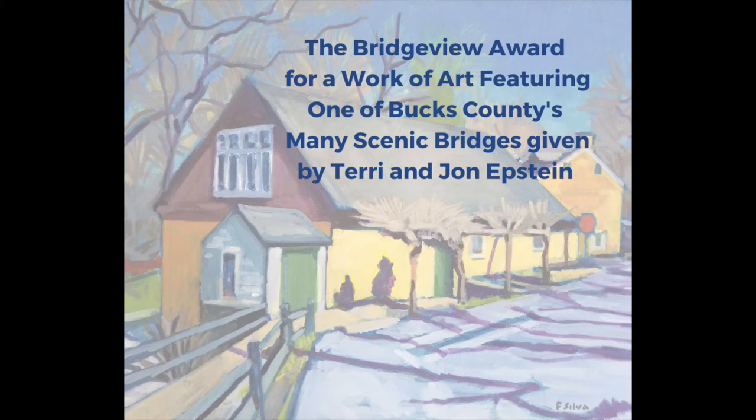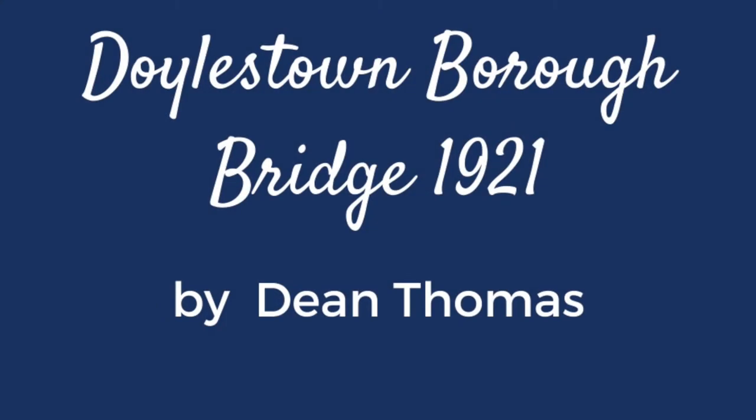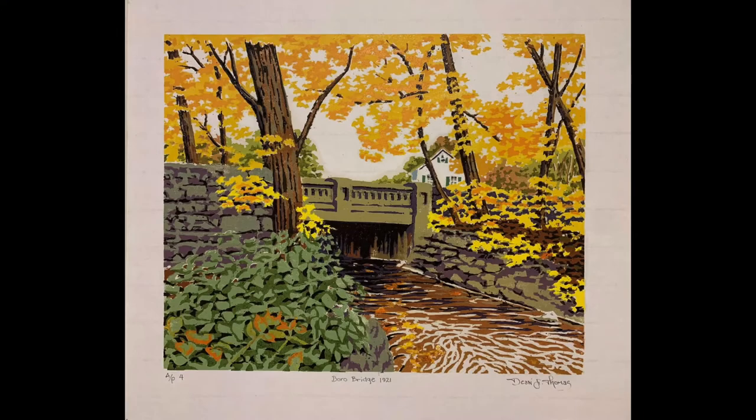My name is Dean F. Thomas. The title of my artwork is Barrow Bridge 1921. The medium is color woodcut. First, we'd just like to thank the jurors of the 92nd Annual Phillips Mill Art Show for selecting my work.